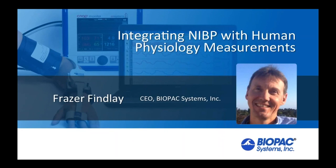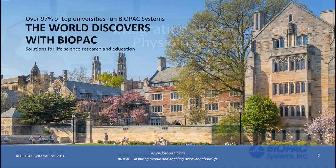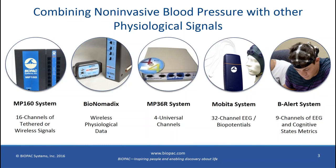Thanks, Walter. My part of the presentation focuses on integrating the CNAP NIBP 100D technology that Walter described with other physiological signals. The presentation is in two parts: first, the theory and physical connections, and second, a live demonstration followed by a look at the Acknowledge software.